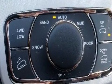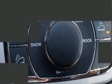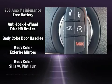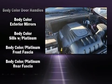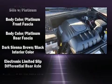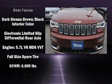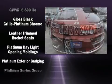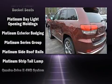Jeep ensures the safety and security of its passengers with equipment such as front and side impact airbags, ignition disabling, and four-wheel disc brakes with ABS. Adaptive Cruise Control maintains a preset distance behind the car ahead of you, simplifying highway driving and enhancing safety.